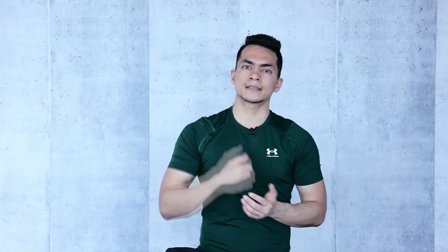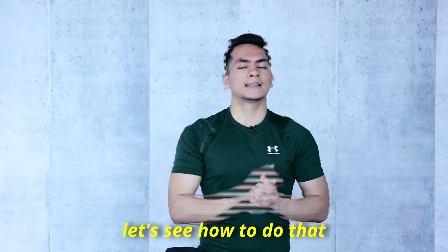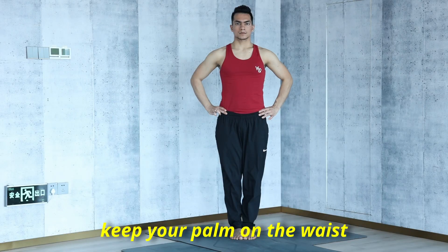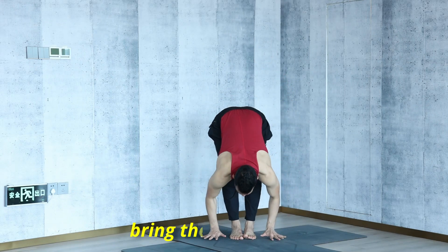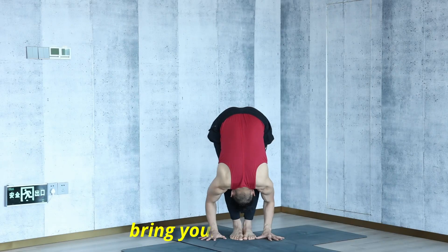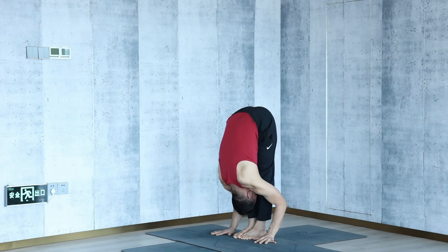Our second posture is a bend forward — Padhasthasana, or Hastapadasana. Stand with feet together at the front of the mat. Keep your palms on your waist, inhale and lift the chest up. Then exhale and slowly bend forward from the hip joint, bringing your palms down close to your feet. If you have back pain, stay at 90 degrees or halfway. Otherwise, simply go down as much as you can, bringing your head down closer to the shin bone. Keep your legs straight.